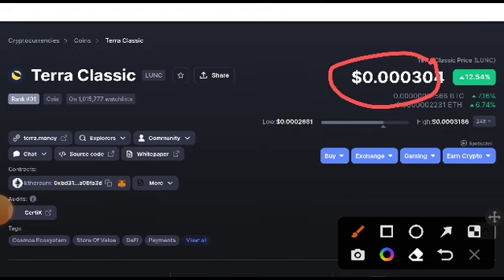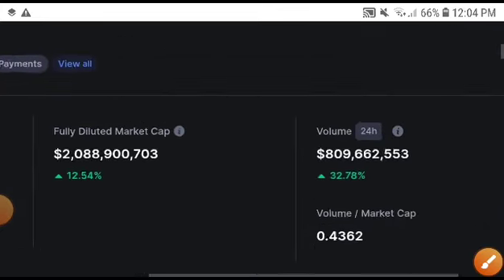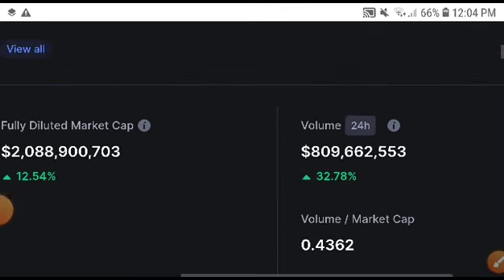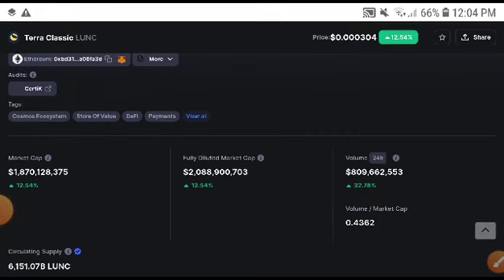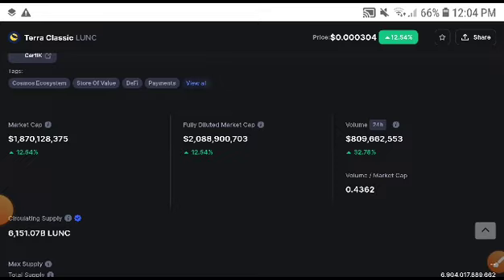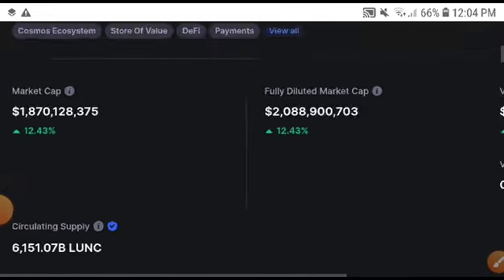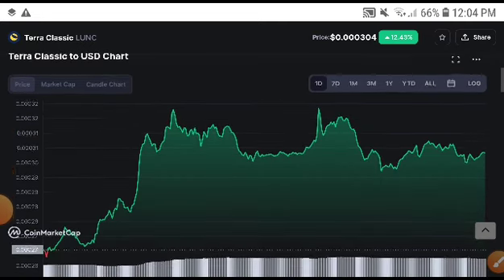If we talk about the current movement of Lona Classic coin, it's going positive 12.54% from the last 24 hours — Lona coin is in a pump situation, and I hope it will pump for a long time. The trading volume is also going positive 32.78%, and the market cap is up 12.43% in the last 24 hours.